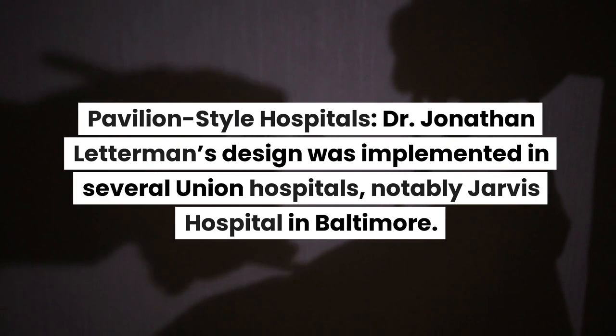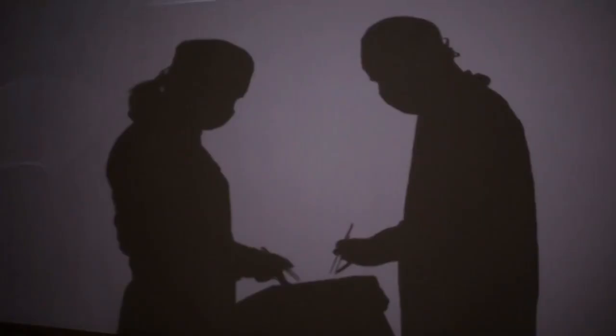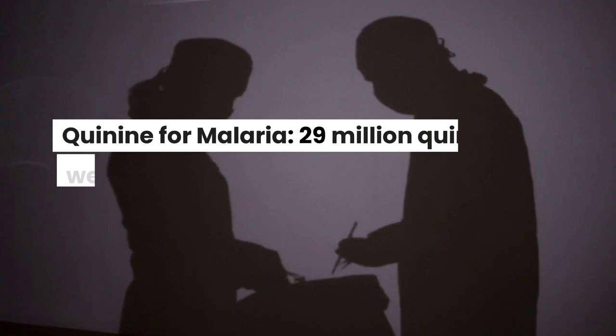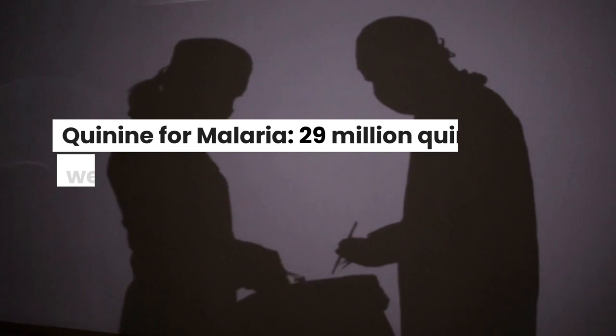Pavilion-style hospitals: Dr. Jonathan Letterman's design was implemented in several Union hospitals, notably Jarvis Hospital in Baltimore. For malaria, 29 million quinine pills were consumed annually by Union troops during the latter part of the war.